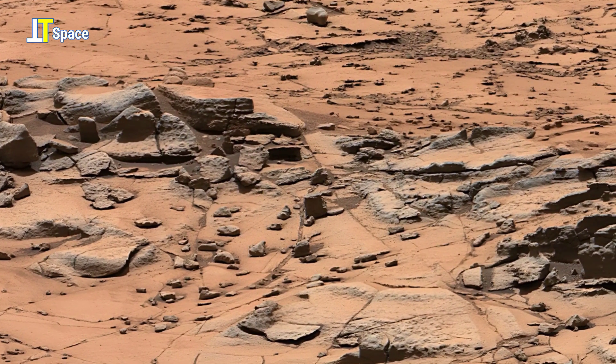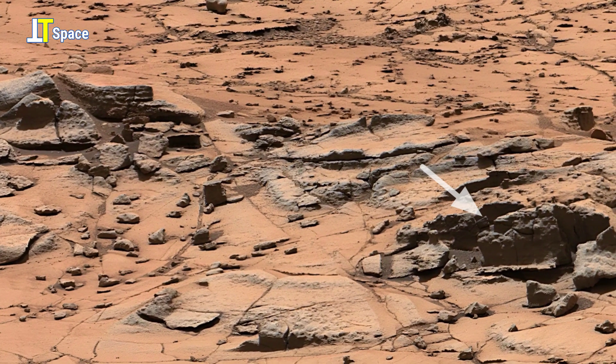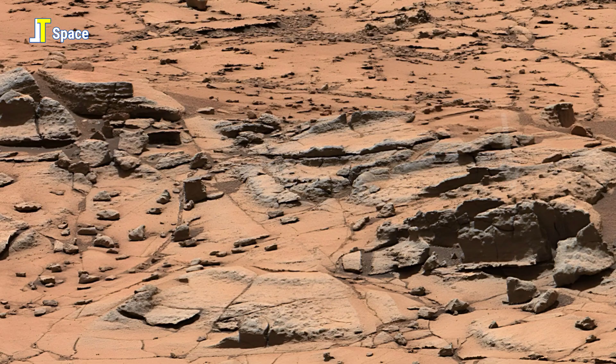NASA white-balanced this view to approximate how the Martian scene would appear under Earth-like lighting conditions, aiding in terrain analysis.